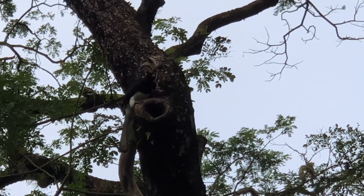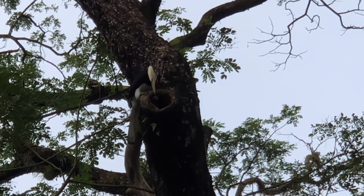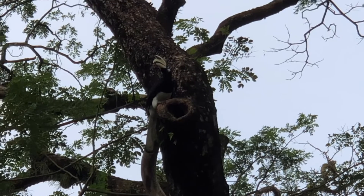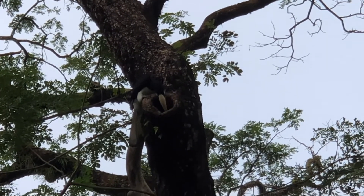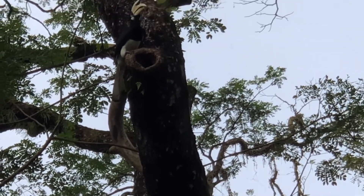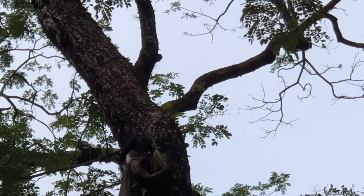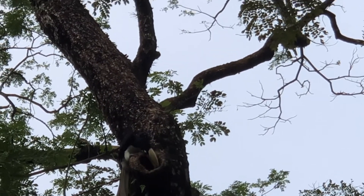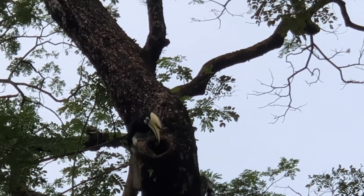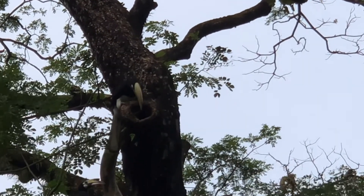I don't know what type of signal they use. They might be calling — 'Wifey, wifey, where are you?' And you see the female came — slightly smaller than the male. You can see after that the female will fly through the hole and squeeze herself inside. This one's still a big hole because it's not really covered with mud. I think they will incubate about 30 days, just like geese or chicken — chicken about 21 days.